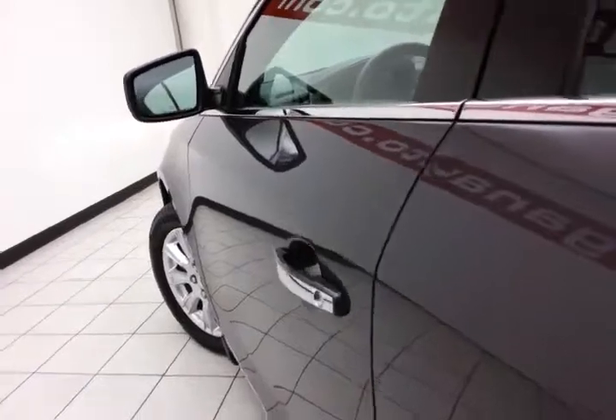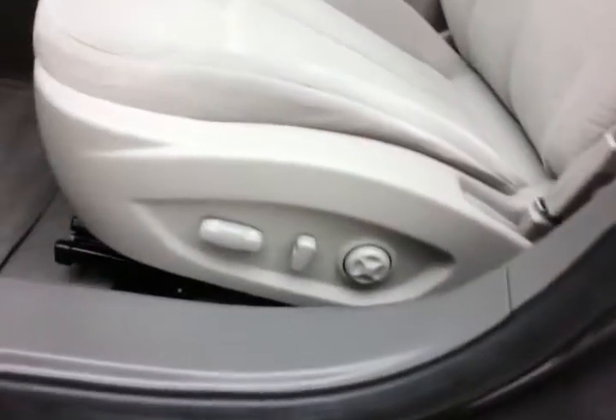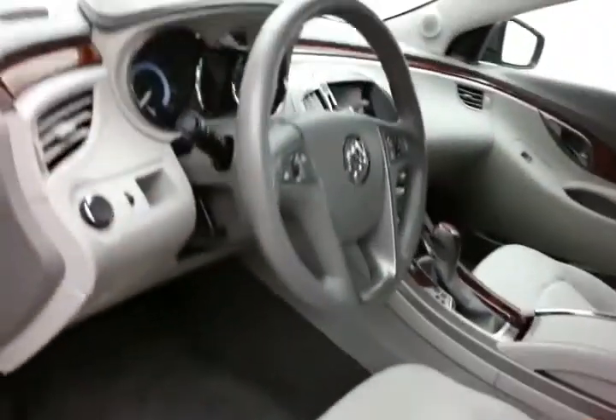This LaCrosse has keyless entry with remote start, power windows, locks, and mirrors, along with a power seat and a tilt and telescopic steering wheel to put you in that perfect driving position.